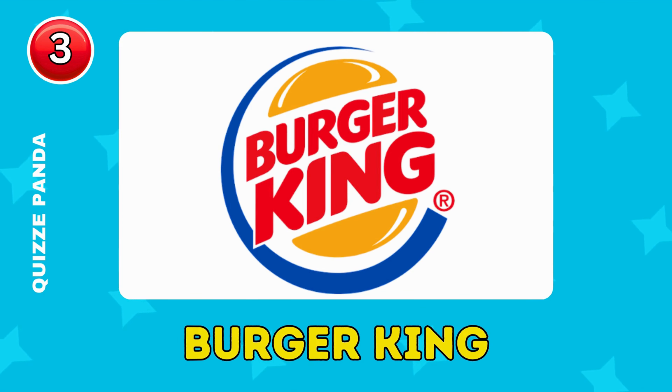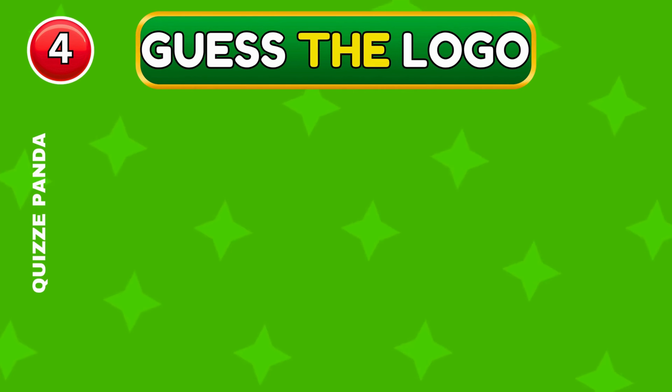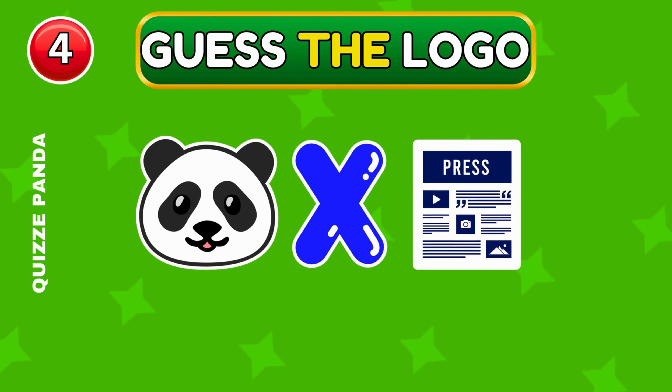Correct, it's Burger King. Do you know this fast food logo?